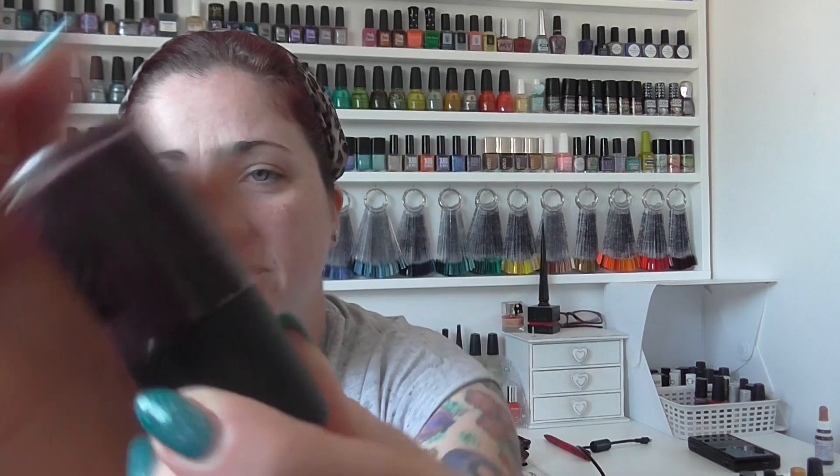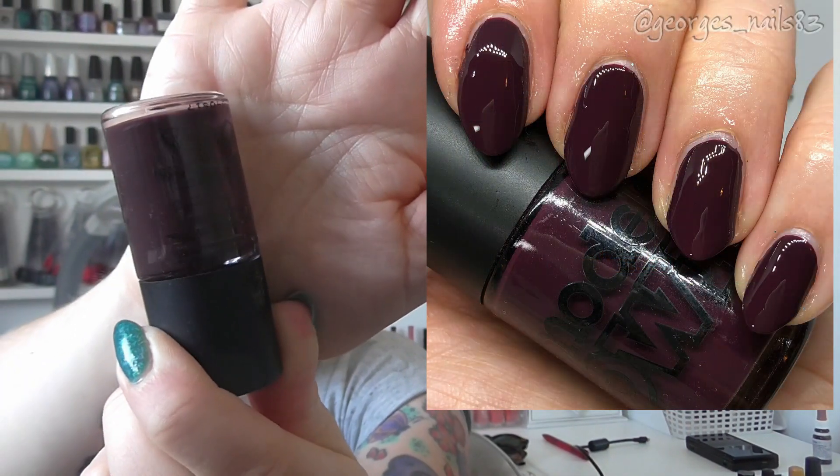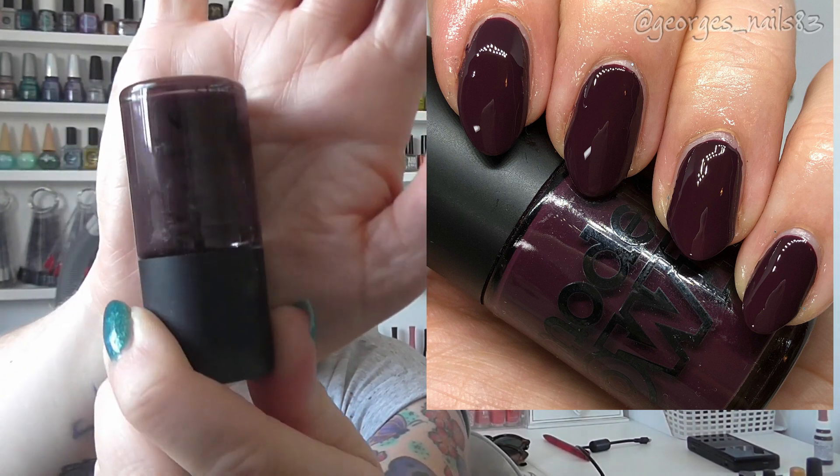Then we have a really nice one from Models Own — I'm sure Amanda sent me this one — and it's called Complete Red. It's one of only two I've got with a black lid, so these must have been towards the time of them stopping selling nail polish. It's a gorgeous deep, deep color. You'll be able to see in the swatch picture — it's a beautiful polish, beautiful formula.